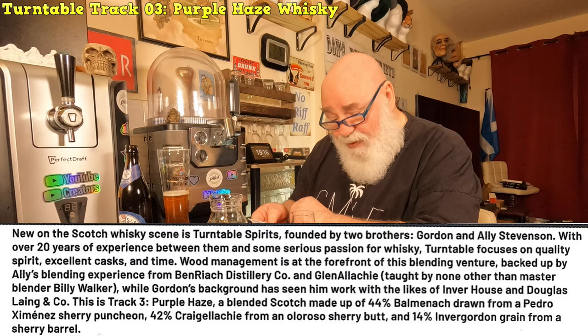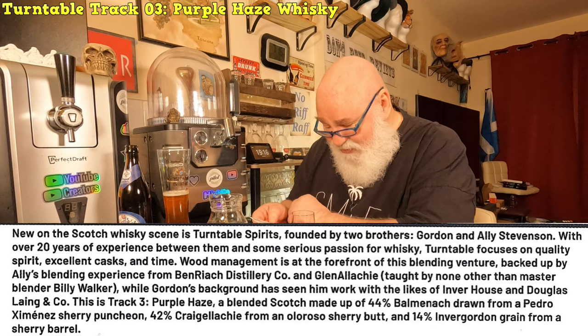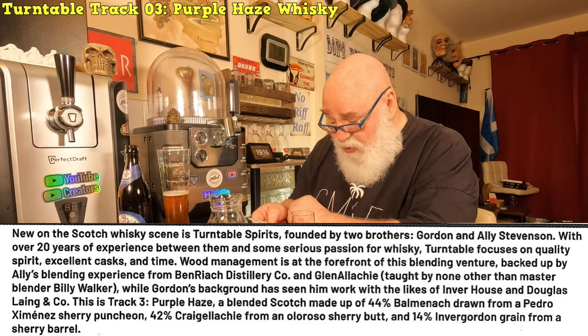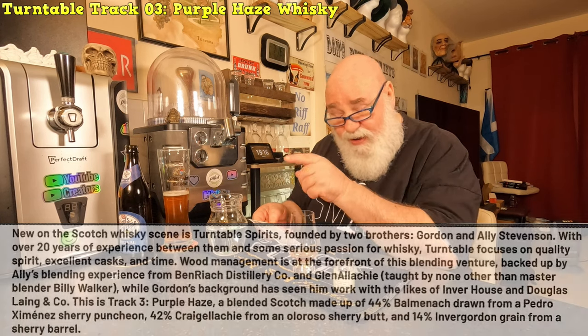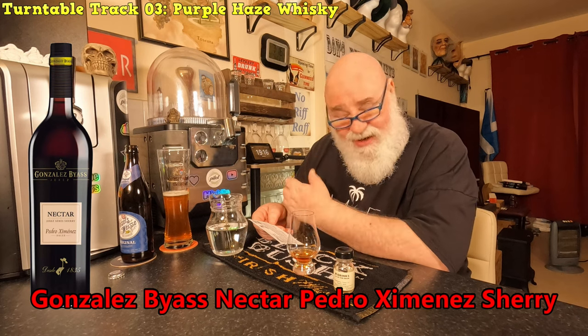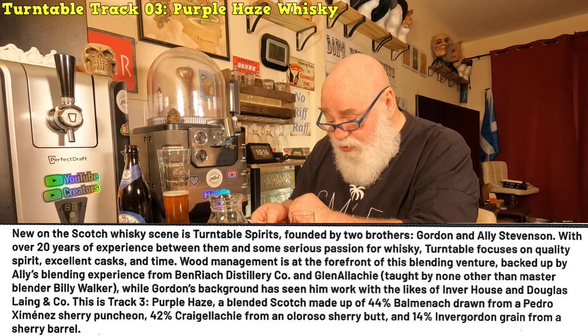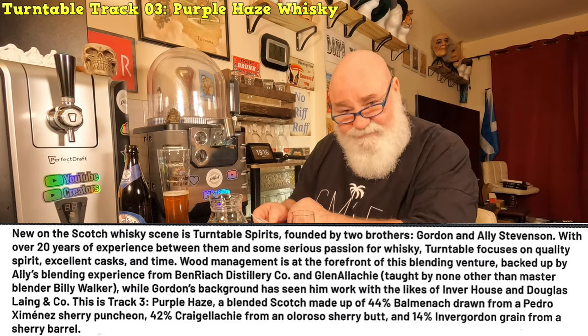This is Track Three, Purple Haze - I'll not put the music in in case I get a copyright strike. A blended Scotch made up of about 44% Balmenach from a Pedro Ximénez sherry puncheon - I've got a PX Pedro Ximénez sherry, that's the grape - 42% Craigellachie from an Oloroso sherry butt, and 14% Invergordon grain from a sherry barrel.